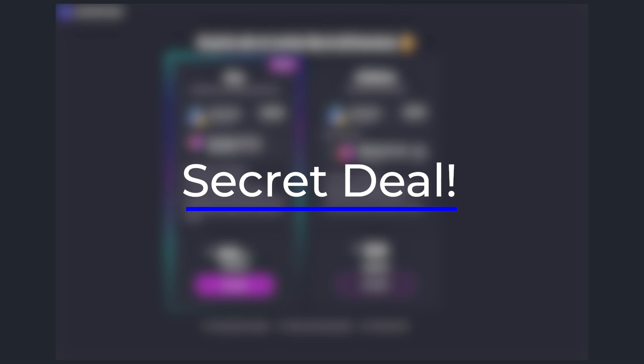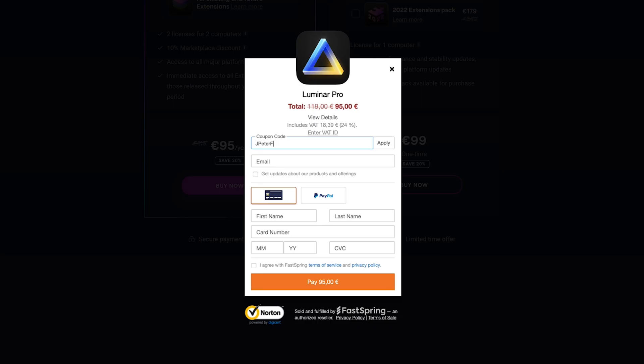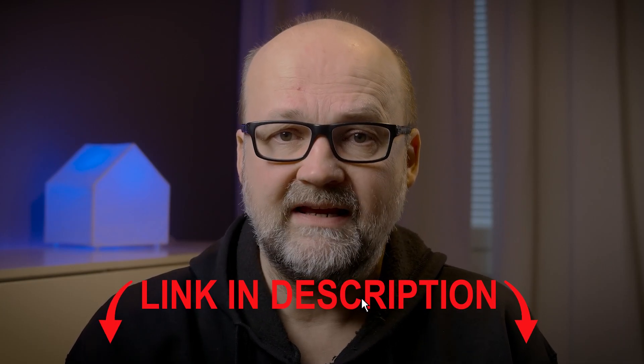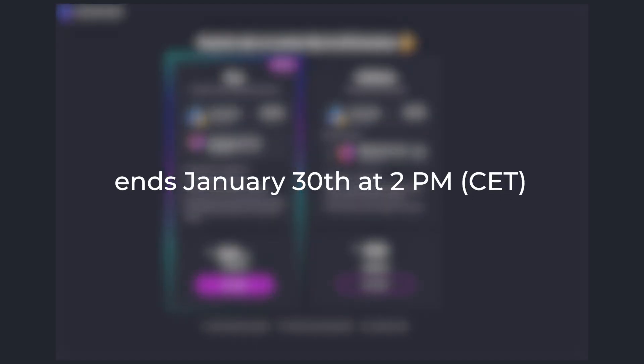Now let's talk about the secret deal. Skylum offers a Luminar Neo Pro subscription for one year for 95 euros instead of 119, and the Luminar Neo lifetime license for 99 instead of 119. With the coupon code JPETERF10 you can get 10% off those prices. Pretty good deal if I may say so. All the necessary info can be found by clicking the first link in the description. The secret deal started on Friday the 20th of January and will continue until the 30th of January.